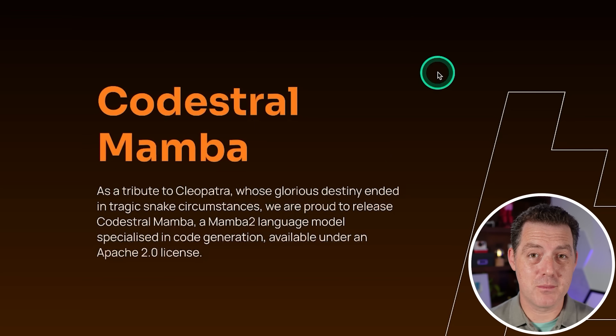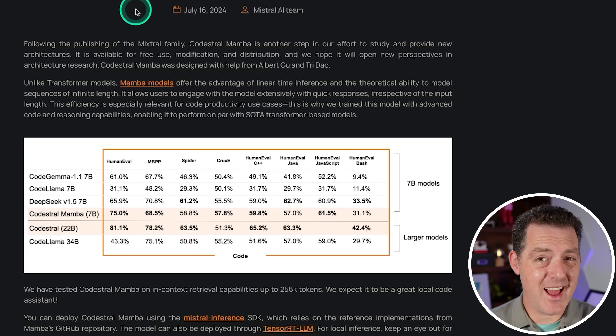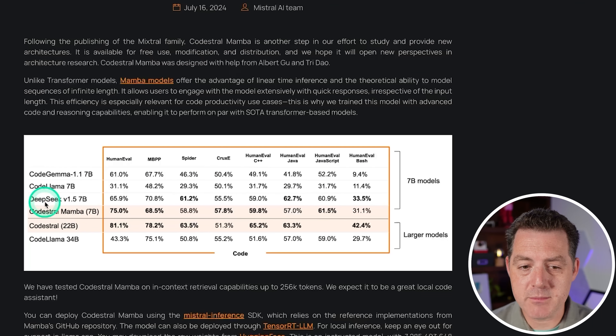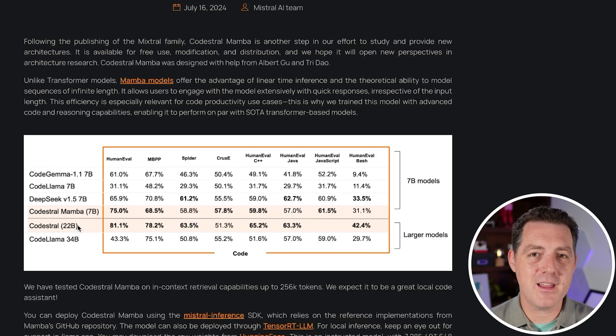They also published CodeStral — but not just CodeStral, it's CodeStral Mamba. It is a brand new architecture that is not actually a transformer model; it is called Mamba. Mamba models offer an advantage of linear time inference and the theoretical ability to model sequences of infinite length. This is a code model that performs really well. CodeStral Mamba performs better than similarly sized models from other companies and actually performs similarly to CodeStral 22B but in a much smaller size. Models are going to continue to get smaller, and we'll be able to run them on edge devices — our phones, laptops, IoT devices, everything.